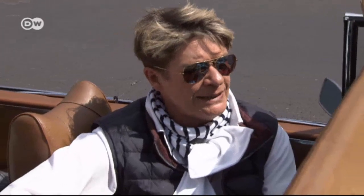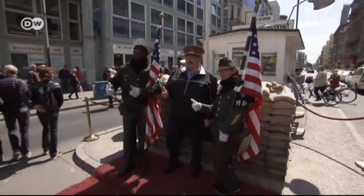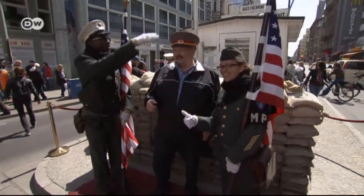It's regrettable that the city still hasn't revamped this place. They can't agree on what to do with it, as what occurred here happened at a very sensitive time. It was quite traumatic, especially for Berlin residents.